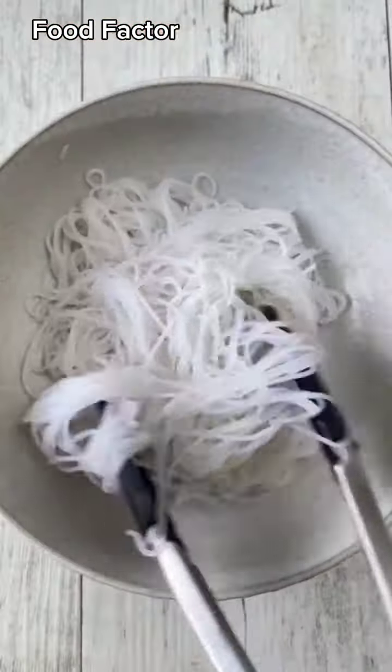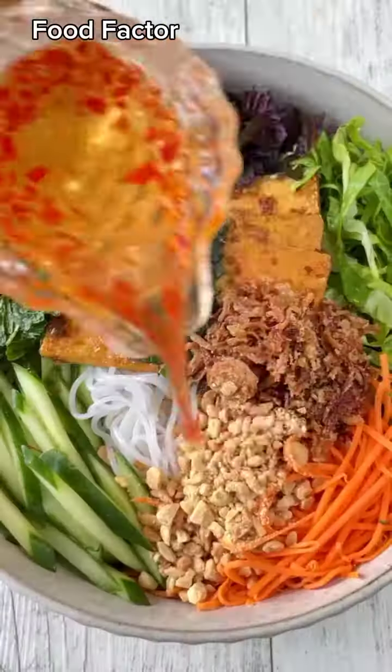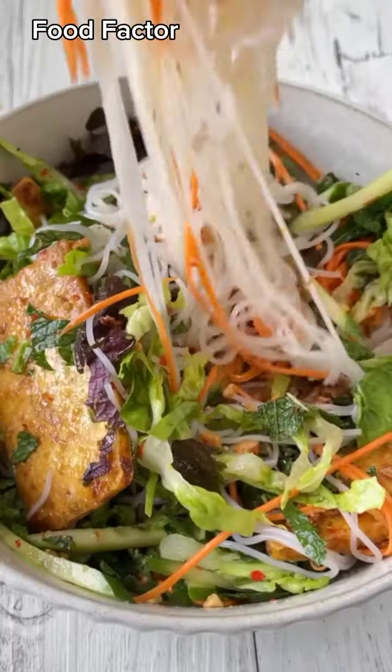Now to assemble our bowl, start with the noodles, then top it with the veggies, herbs, tofu, scallion oil, fried shallots, and roasted peanuts. Pour on a generous amount of dressing, mix that baby up, and enjoy all of that goodness.